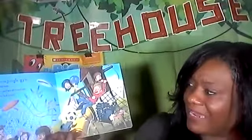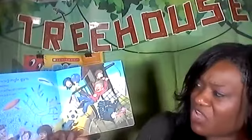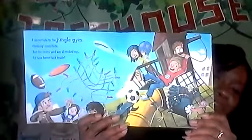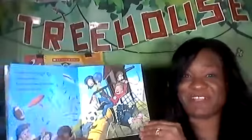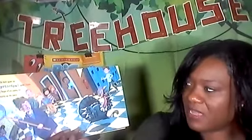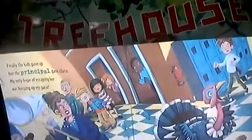Let me turn the page. I ran outside to the jungle gym, thinking I could hide. But the recess yard was all tricked out — I'd have better luck to hide inside. Whoa, look at their play scape at recess. It's all tricked out — that means it's very fancy. Help me turn the page. Finally, the kids gave up, but the principal gave chase. My only hope of escaping her was keeping up my pace. Whoa, now the principal's after the turkey.